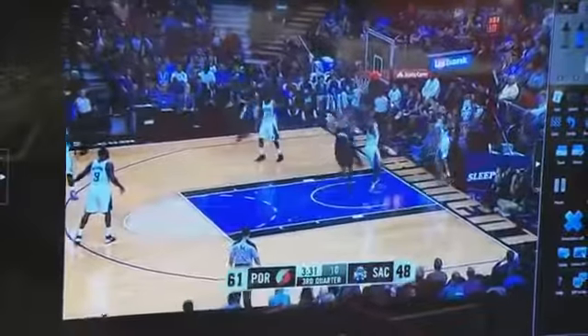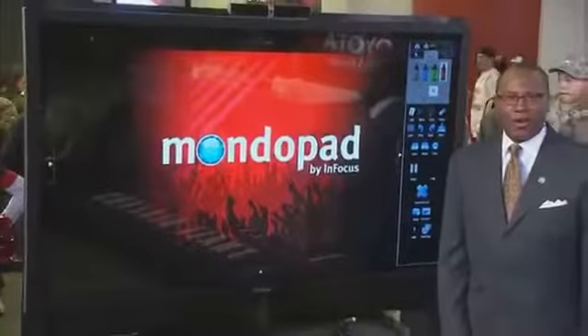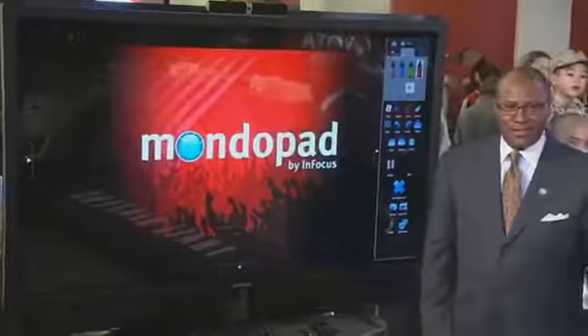And this is what you do up 13 — you don't settle for a jump shot. You go up 15, and that's breaking down the triple and a half court offense on the Mondo pad. All right, thank you.